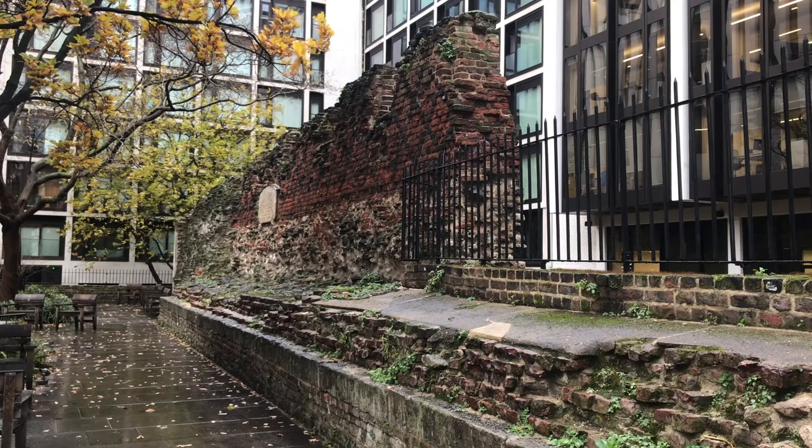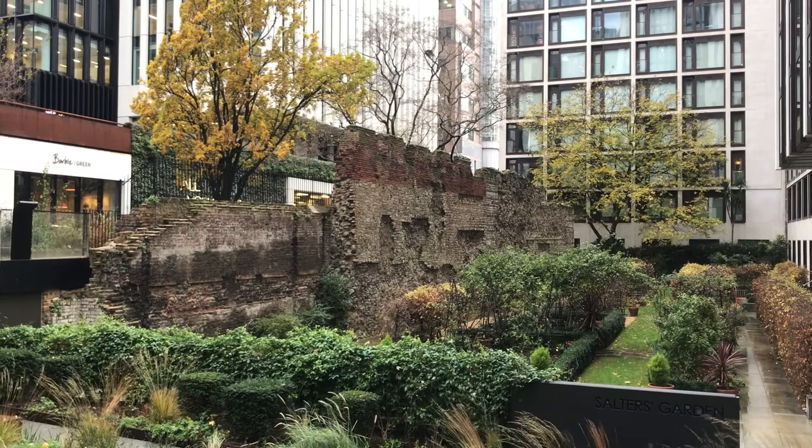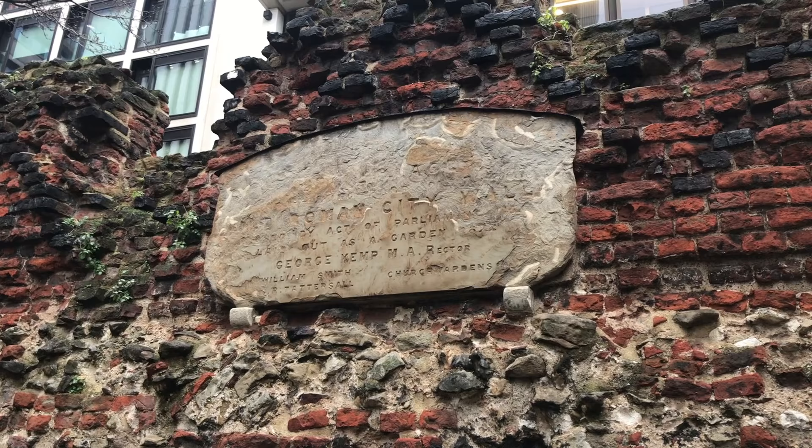The church was demolished in the 17th century, leaving the wall. What makes this bit of wall stand out is that it's Roman, then medieval, then on the top it has a section of brickwork dating from 1477 and the Wars of the Roses — which, for non-British viewers, were basically the real-life Game of Thrones. Except instead of Lannister and Stark, you had Lancaster and York.